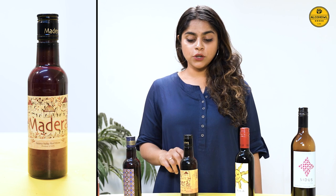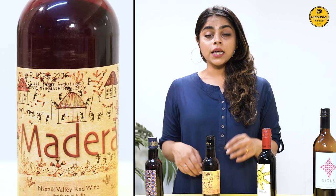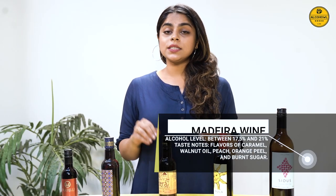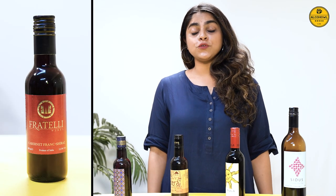The fourth wine on our list is Madira, which is made in Narsik using Tinta Madira grapes from the region. It has a light-bodied texture and a fresh fruity aroma. As for the taste, it is perfect to calm you down after a hard day at work. On the price point, Madira is slightly lower than the other wines on the panel today.